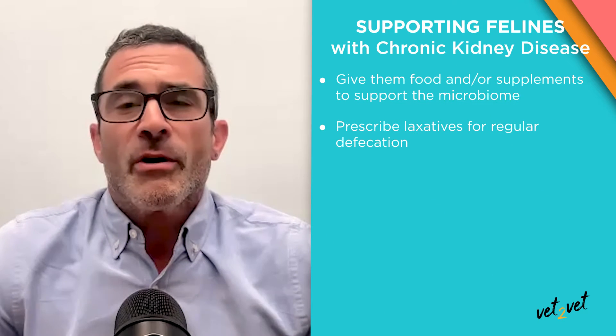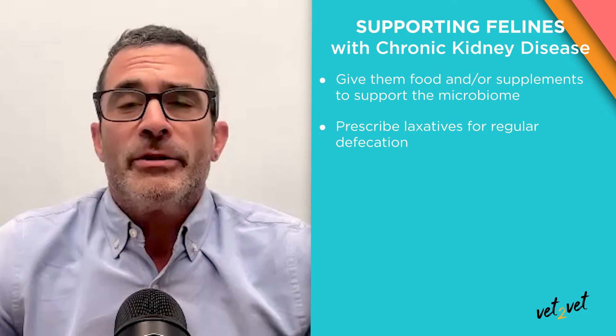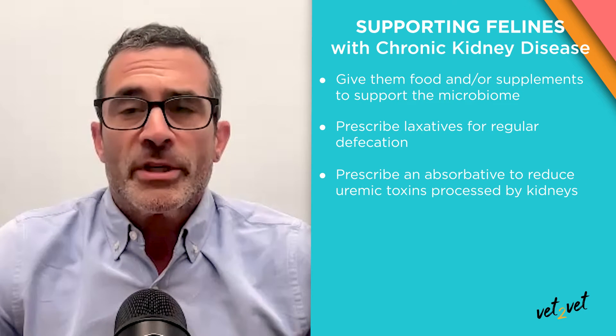The answer is going to be a multimodal approach: supporting the microbiome, making sure our cats are defecating regularly, and using an absorptive to get rid of these uremic toxins.